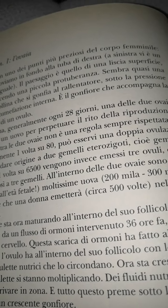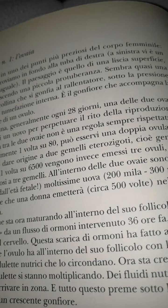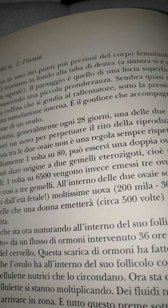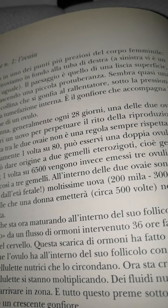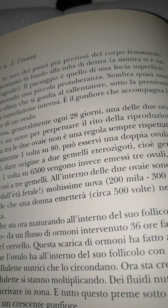Postazione numero 1: l'ovaia. Qui siamo in uno dei punti più preziosi del corpo femminile: l'ovaia. Ci troviamo in fondo alla tuba di destra. A sinistra abbiamo un altro ovaio uguale. Il paesaggio è quello di una liscia superficie dove sta nascendo una piccola protuberanza. Sembra quasi una minuscola collina che si gonfia lentamente, sotto la pressione di una lenta tonificazione interna. È il gonfiore che accompagna la maturazione di un uovo.